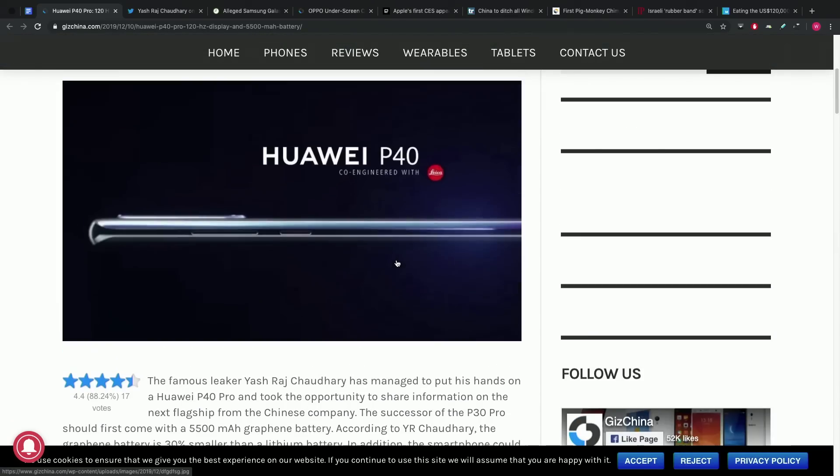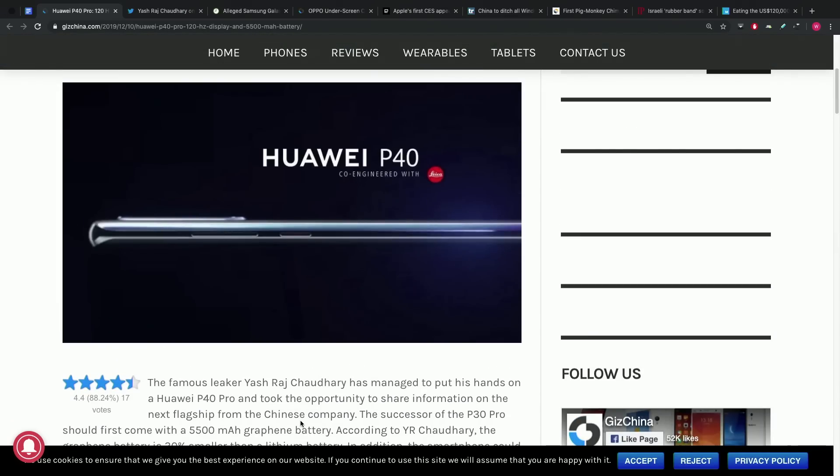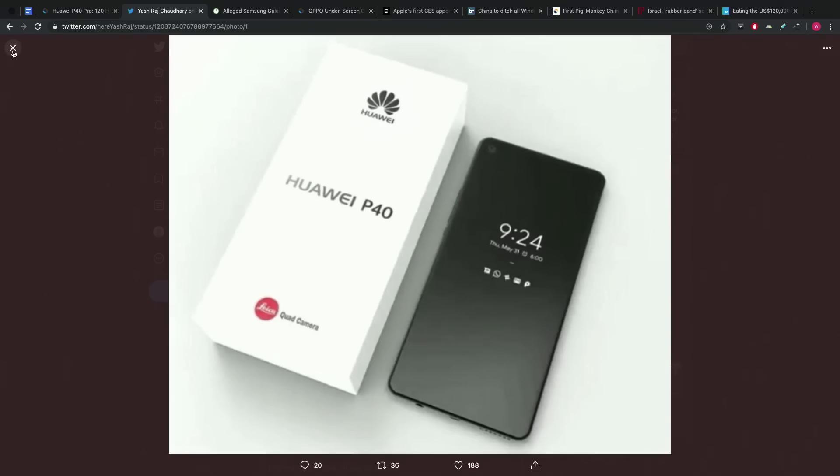What got me really excited is a little word in here: graphene. The P40 Pro will be the first device to ship with a 5,500 mAh graphene battery. And it's not an enormous screen by today's standards, so you could imagine some pretty staggering battery life. The other benefit of graphene is that for that capacity, you actually get a smaller footprint — 30% smaller compared to a traditional lithium battery.